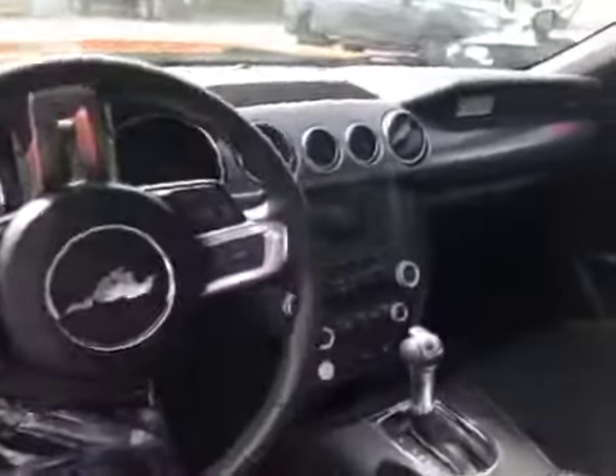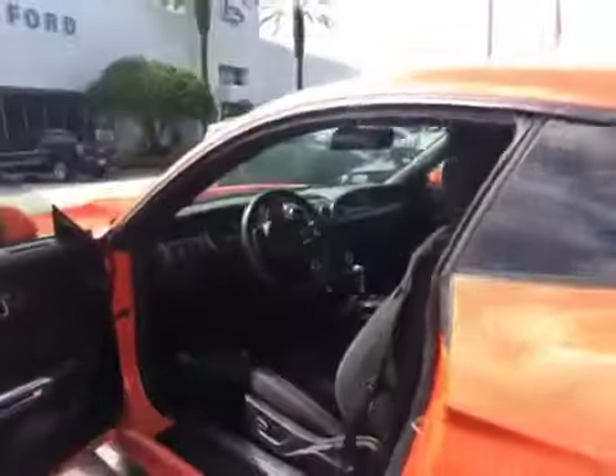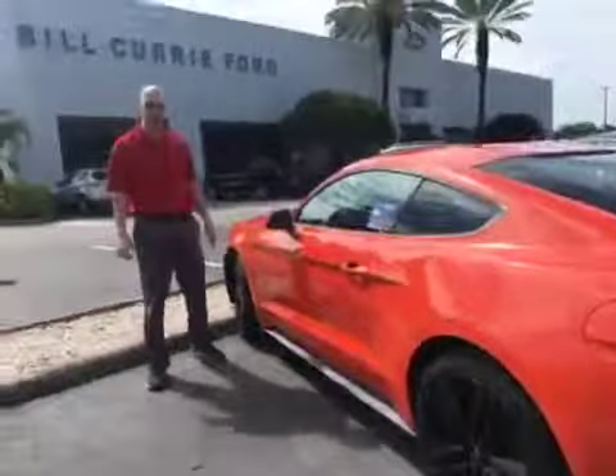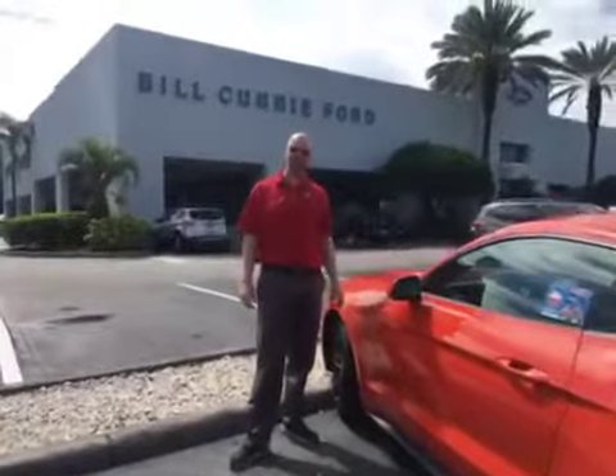It also comes with a lifetime warranty, 10 years roadside assistance, and one year of free scheduled maintenance. Please call us at your earliest convenience so you can take this like new vehicle home.